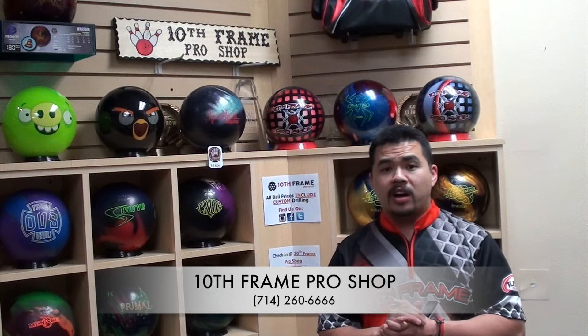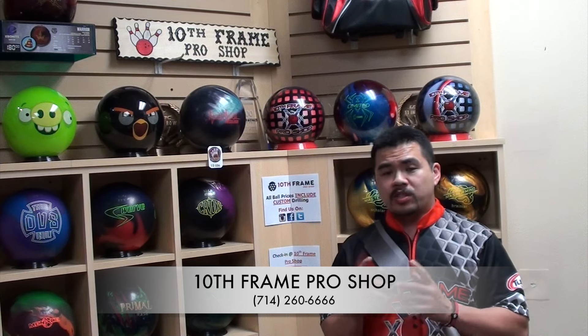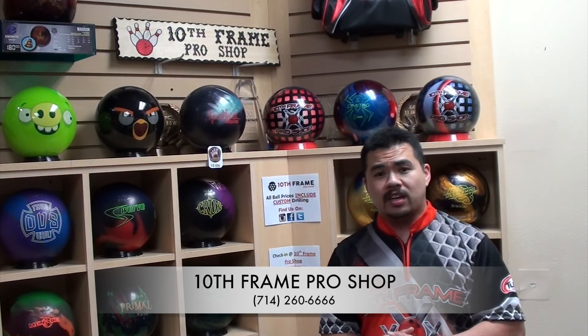Okay everybody, that's the way we take care of customers — from the moment they walk in to the moment they leave. Glen is a happy customer and another one in the books. Hope to see you guys soon. Make sure you guys subscribe to us on YouTube under 10 Frame Pro Shop and follow us on Facebook. Thank you.